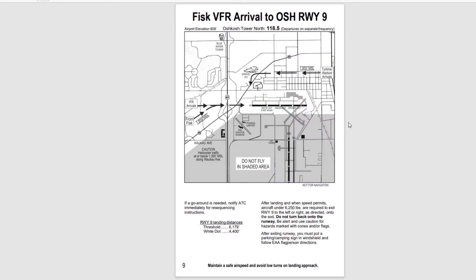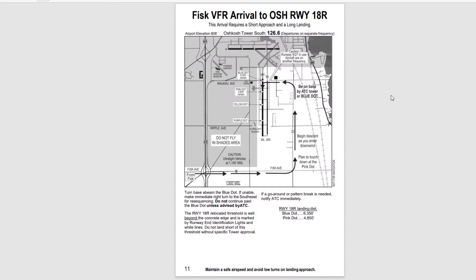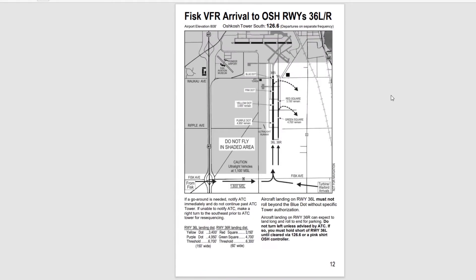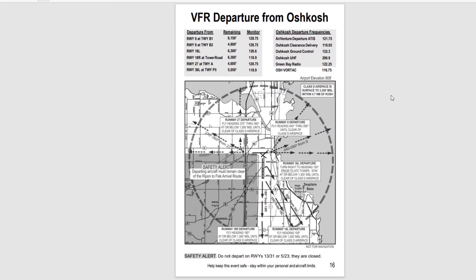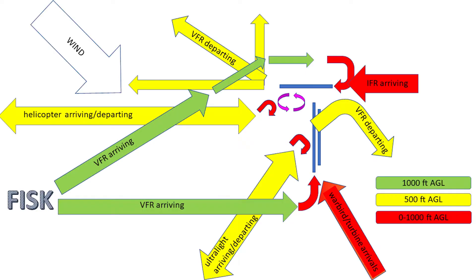For VFR pilots, the NOTAM breaks down what you do depending on which runways are active, which depends on which way the wind is. This is true for both arrivals and departures. So I'm going to put together how all the flows of traffic interact with a given wind direction. Wind out of the northwest is the most common configuration and is the default for the first half of the week of AirVenture.